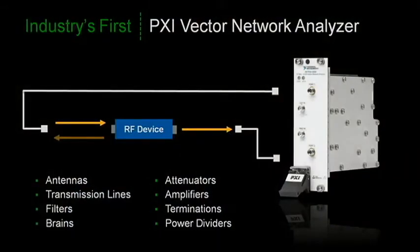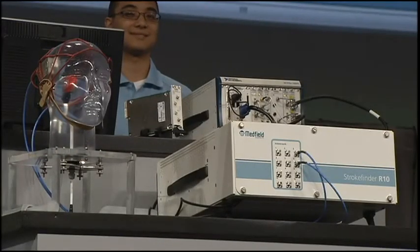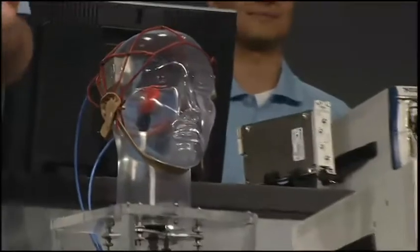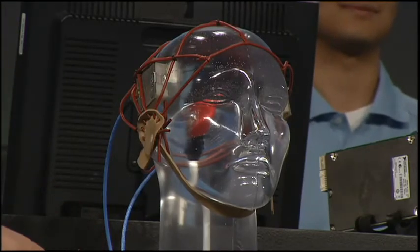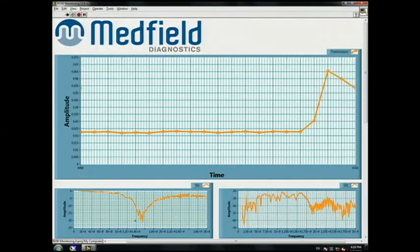Now with PXI RF instrumentation, you can characterize a full range of RF components, including antennas, filters, power dividers, amplifiers, and even brains. A VNA is also commonly used to perform what's known as a materials measurement. Medfield Diagnostics, with assistance from NI Alliance member Prevus, created what they refer to internally as a stroke radar. Every minute can cost millions of brain cells for stroke victims. With this system, it's portable and compact enough to be placed on an ambulance, and it is able to detect internal bleeding so that proper and timely treatment can be administered.